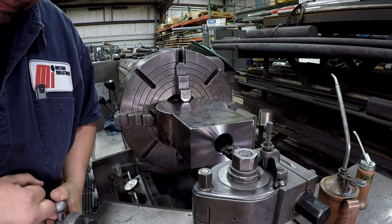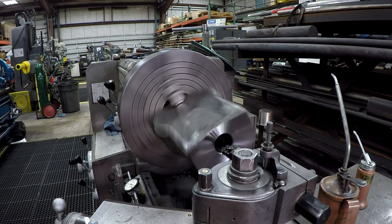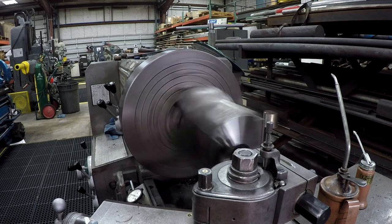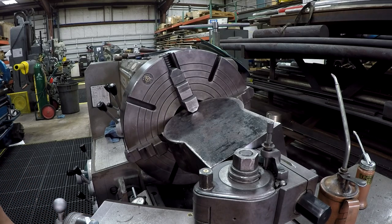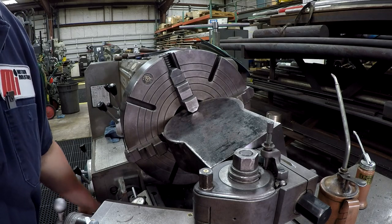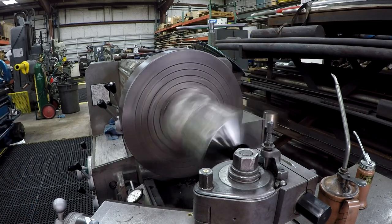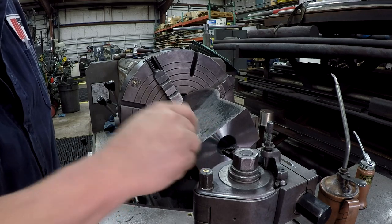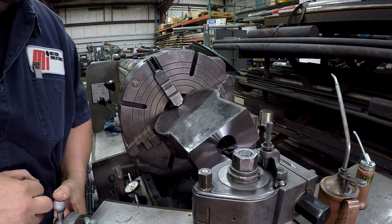Everything is set up. I've got a dial indicator on my cross slide and also on the ways for my stop. I am disengaging the half nut even though this is metric thread - I disengage it and reverse it, then watch for the letter to line up on the line. Reverse it, engage the half nut again, and back it right on out. Come out and stop it, reset your cross slide back to zero, and go at it again.